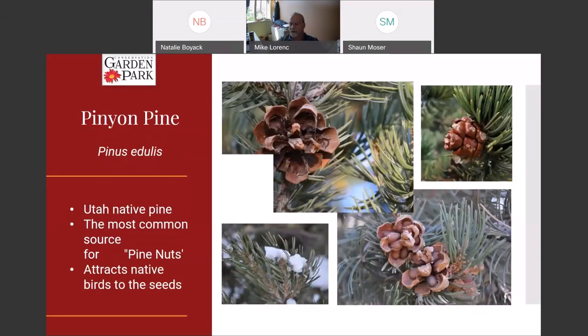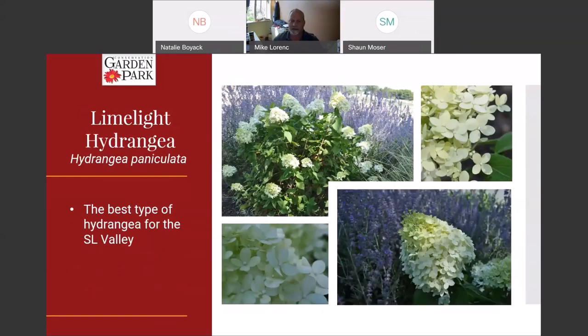Another Utah native — this is our pinion pine. This is mostly where you get pine nuts from, so if you've ever eaten pine nuts they likely came off a pinion pine. It's a Utah native tree that grows well in our alkaline soils and dry climate. It's just a solid tree that, once established, doesn't need any extra attention because it is native to the area. It will attract jays, squirrels, and other wildlife to your yard because they like to eat those nuts.